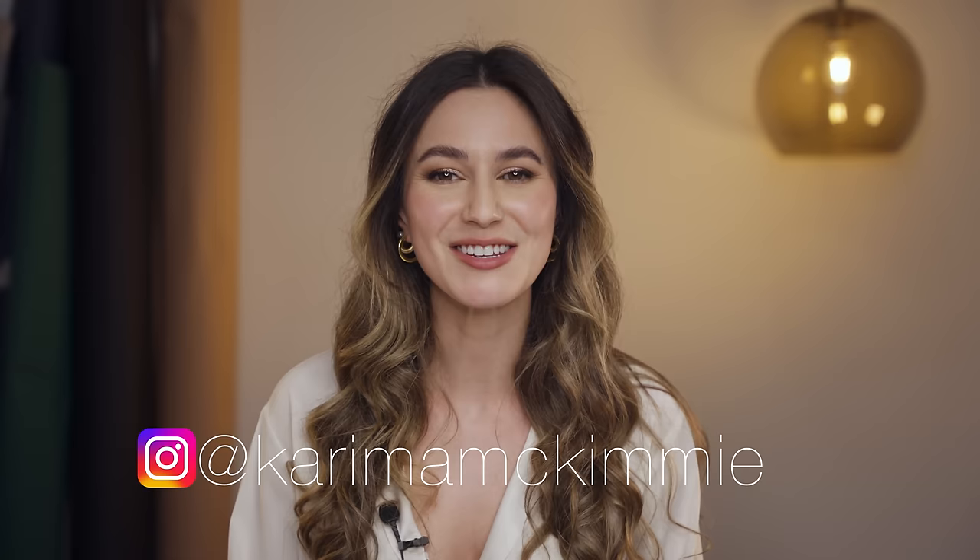Thanks so much for hanging out with me today. Make sure you're subscribed so you don't miss future episodes of the Declutter series. If you'd like to see a little bit more of my face, come say hello on Instagram at Karima McKimmy. I'll speak to you soon. Bye.